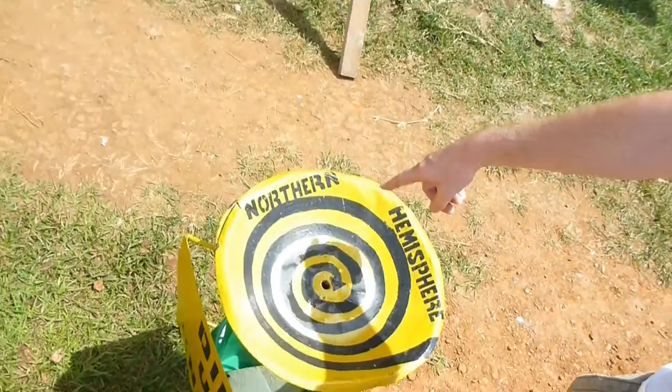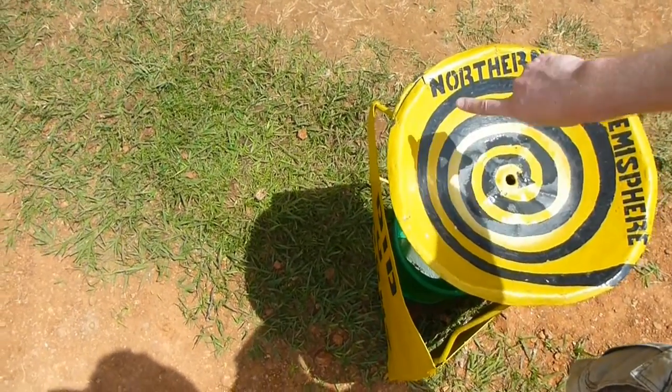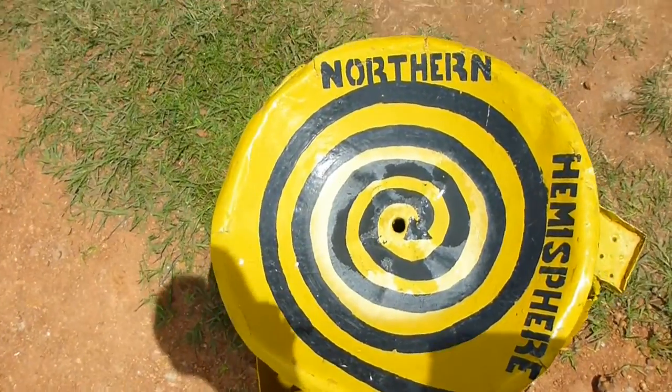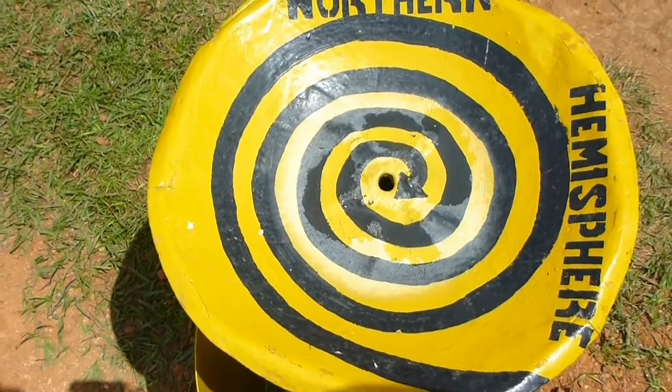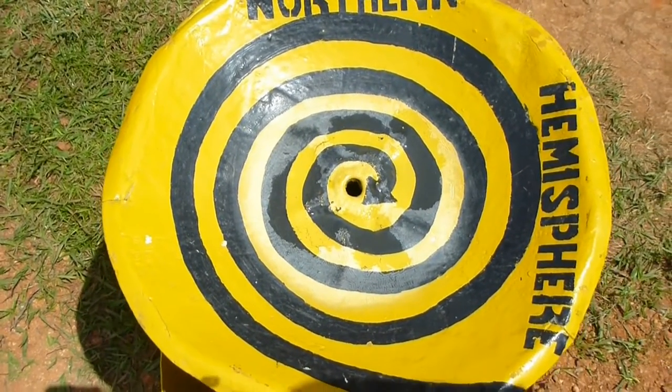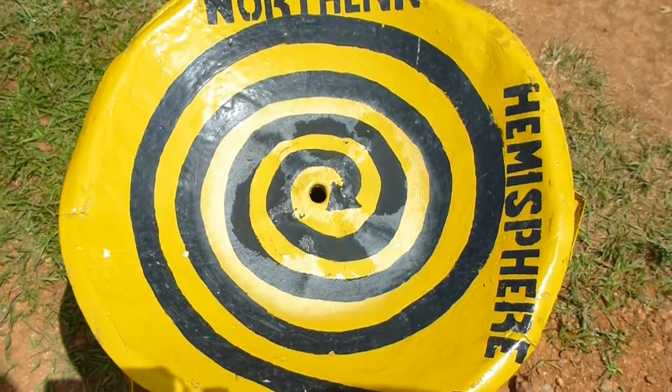Now, if the water wants to go down and the Coriolis force deflects it towards the right, wouldn't it then rotate anti-clockwise and not clockwise? It says here that on the northern hemisphere the water will rotate clockwise — imagine the pressure force working downwards, Coriolis towards the right. Isn't that weird? However, it is just what I witnessed. Anybody help me explain this? I'm not sure.